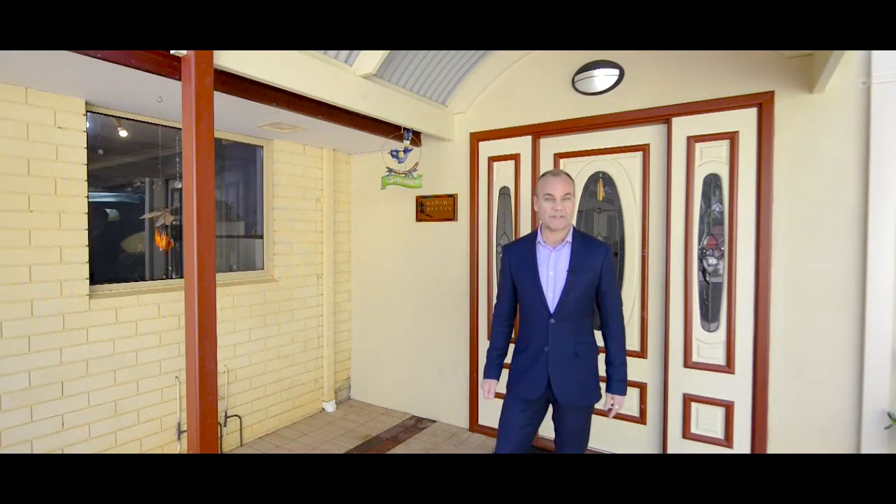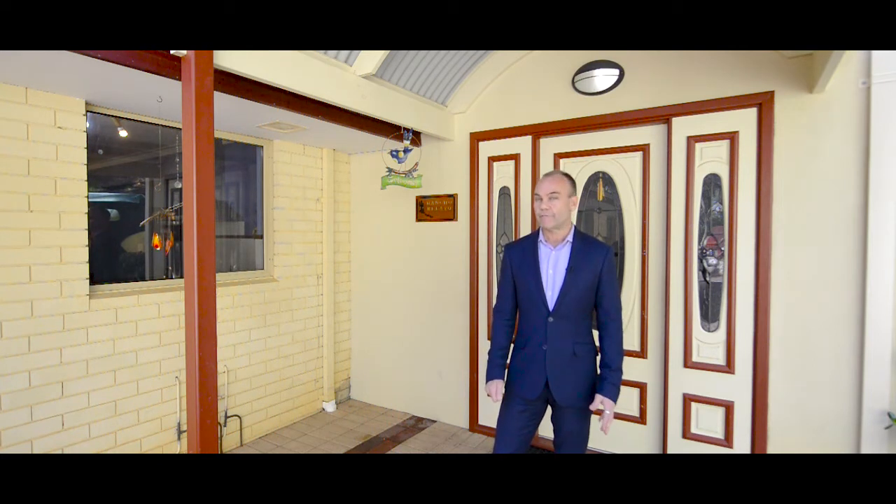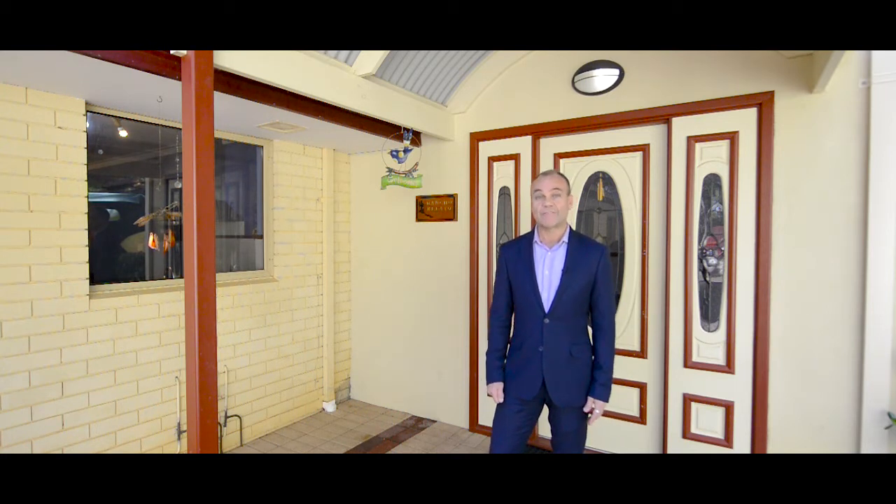Hi, Simon here from Centurion Real Estate. I'm standing here today at 30 Byfield Road in Parkerville. Now this home is a stunning four-bedroom, two-bathroom home and is located just a short walking distance from both primary schools and the high school, and just a short stroll from the Parky pub. So let's go and have a look.